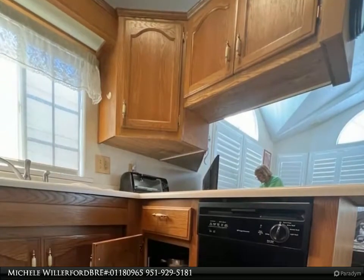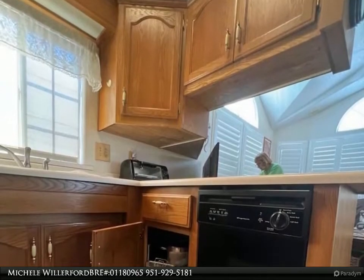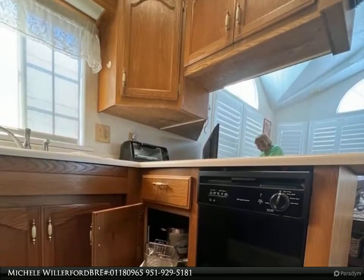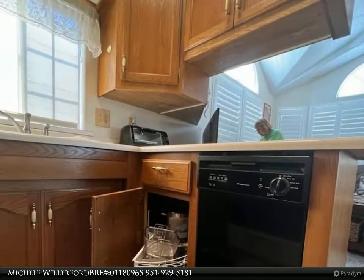Beautiful cabinetry with a lazy Susan, built-in, and pull-out drawers in the pantry. The master bedroom has lots of cabinets and a mirrored wardrobe closet, with extra storage area below the built-in bed frame.